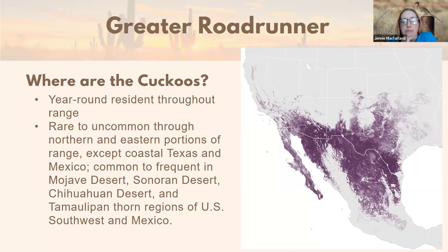Roadrunners are never really hugely abundant — they're always relatively spread out and thin on the ground because each pair needs a lot of space. They're rare to uncommon through the northern and eastern portions of the range, and even where they're common they're never super common — as you'd expect from a predator species. They're common to frequent in the Mojave, Sonoran, and Chihuahuan deserts, and very much a desert-adapted bird.